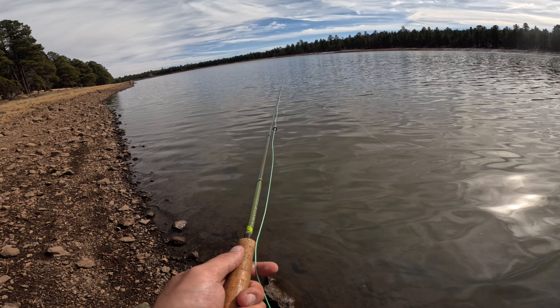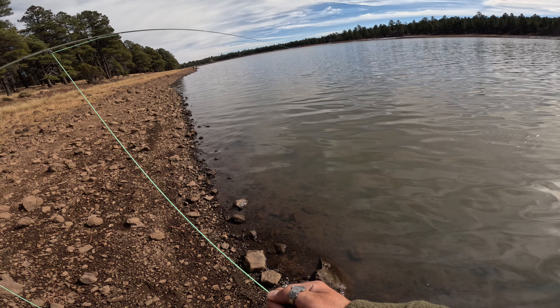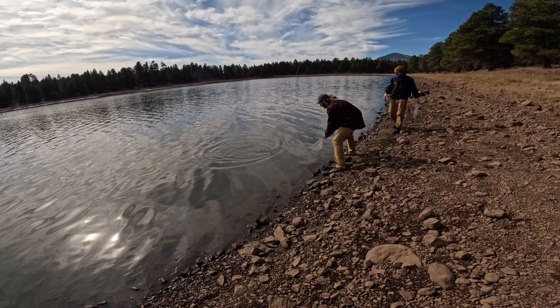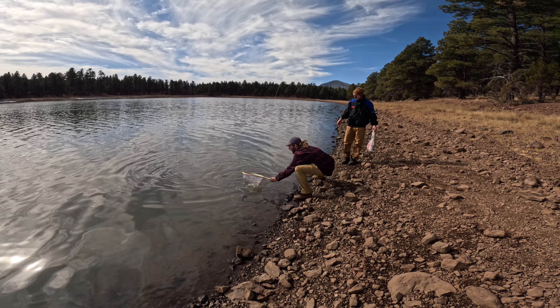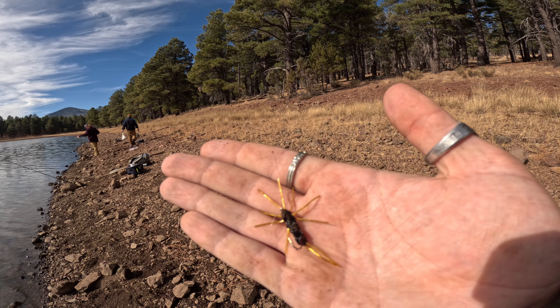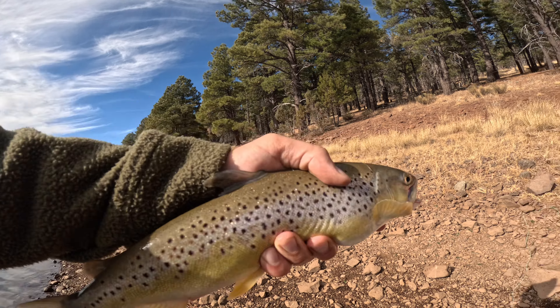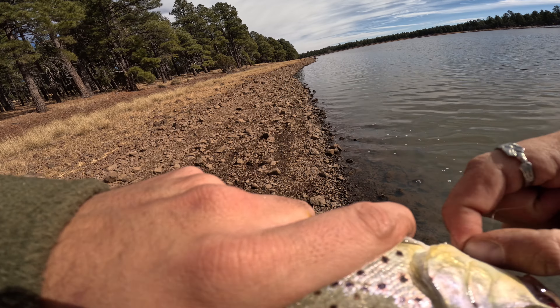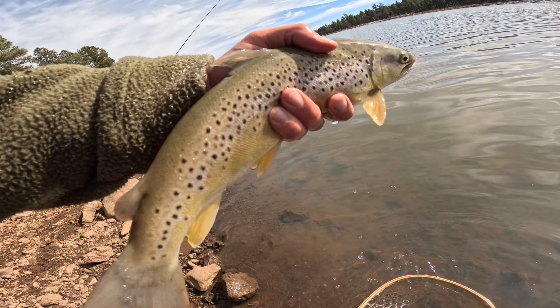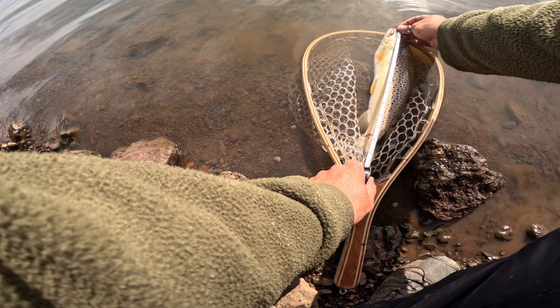Wow, that was awesome, man. Another one — bigger brown on the fly. It's a brown, biggest brown. Let's go, Josh! This is the fly. Oh, he's got another hook in him. It's 14 inches. All right, four fish in the bag.